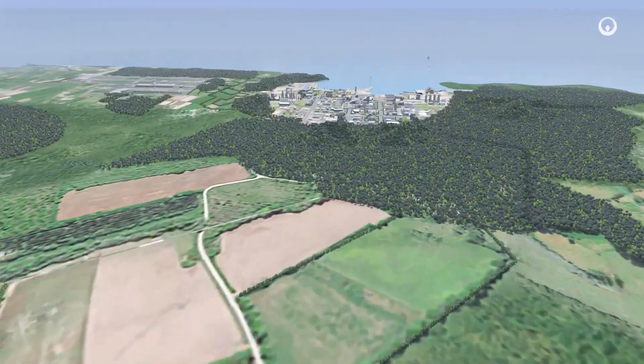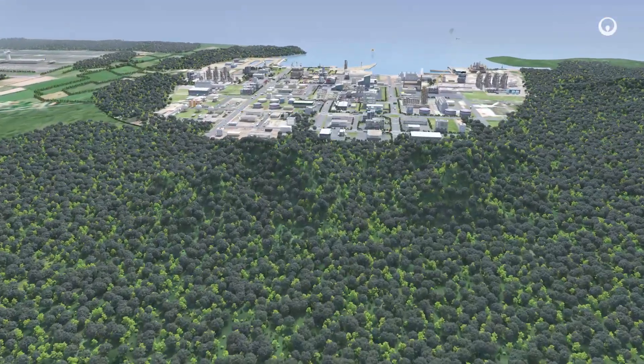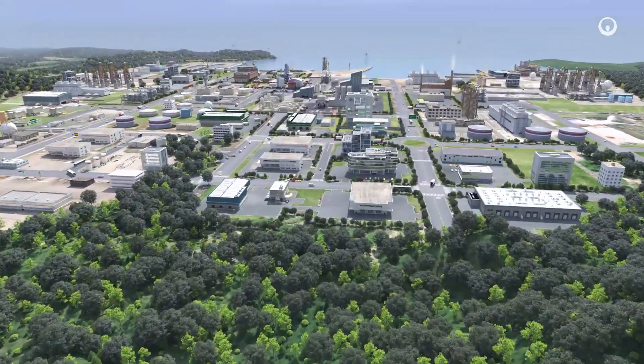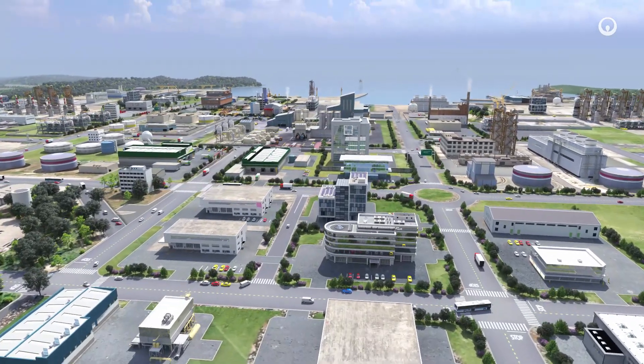When combined with other measures, the technology of capturing, utilizing, and storing CO2 can help to massively reduce CO2 emissions from industry and power generation.